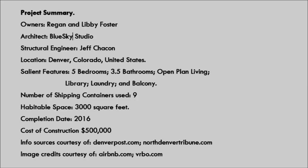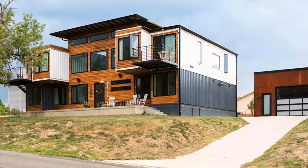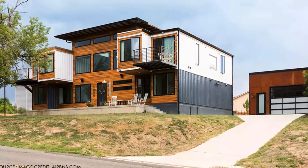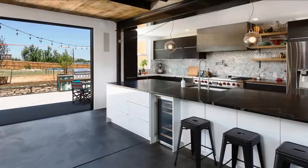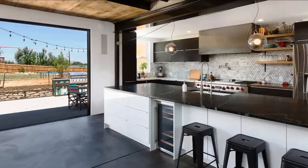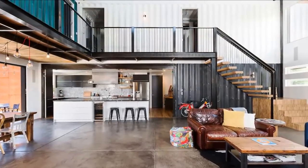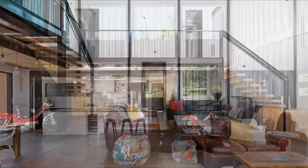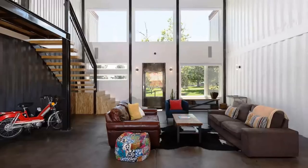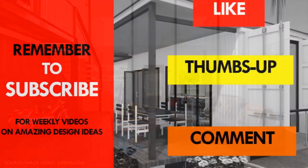If you love shipping container homes but building or buying one is not feasible, this amazing container home is listed as a rental on Airbnb. You can easily fulfill your dream by spending a holiday here. The great room with its soaring exposed 25-foot ceilings is our favorite space in the house — what is your favorite space? Let us know by posting in the comments below.